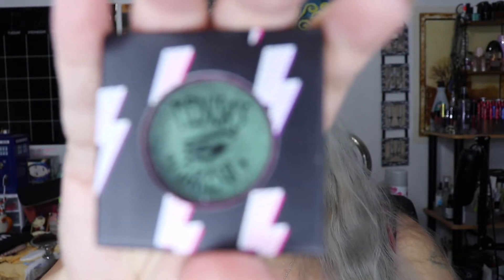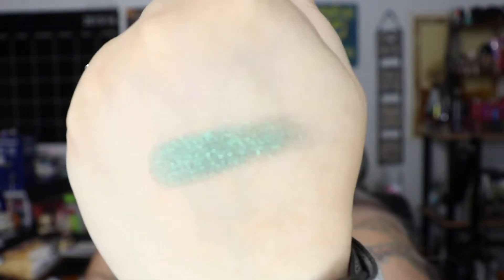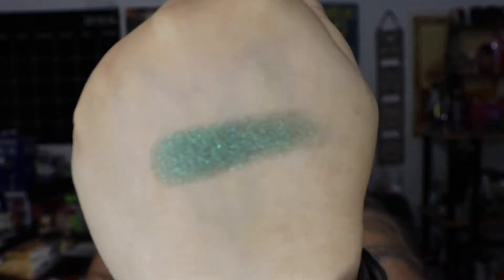The next thing in the box is Glam Rock Eyeshadow in Heroes. This is what it looks like — it is a green color, which is really, really pretty. It's a very pretty kind of mermaid-y green color with some sparkles in it. That retails for $9.00.